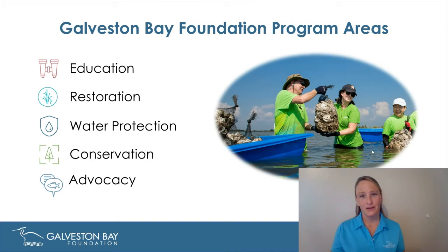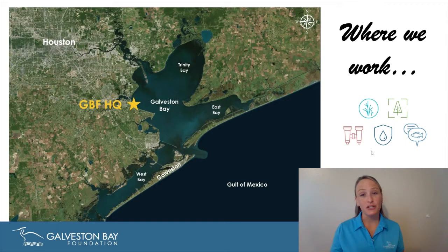We've conserved over 8,000 acres around Galveston Bay. We work throughout the entire bay system and all of its sub-bays, including Trinity, East, and West Bay. What brings me here today is reef restoration. Sadly, habitat degradation is one of the key issues surrounding our estuary, and one of those habitats is our native eastern oyster reefs.